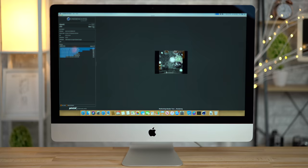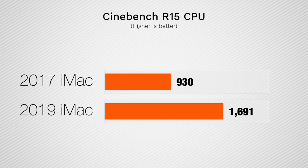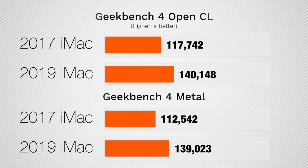When we jump into Cinebench R15, which is a rendering benchmark, we have a score that's over 80% faster, and that's really going to give you some extra push if you can max out all those cores. One question I've been asked a lot is: is it worth spending the extra money on the Vega 48 graphics? Let's jump into Geekbench 4's graphics test.